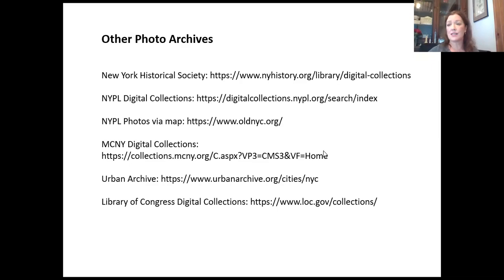Other photo archives — New York has such great archives. Other great resources include New York Historical Society, New York Public Library digital collection, and the New York Public Library also has its collection via a map, which I think is much easier. Also the Museum of the City of New York. But there's also Urban Archive, which has condensed a lot of these resources, including Village Preservation's historic images — so it becomes one-stop shopping. I also always recommend looking at the Library of Congress digital collection, which is quite extensive. In the case of Urban Archive, I clicked on Tompkins Square Park and all the historic photos scraped from the Museum of the City of New York, the New York Public Library, and Village Preservation are all in one place.